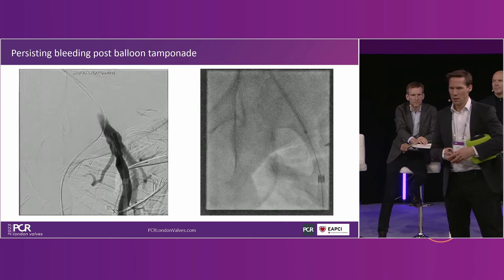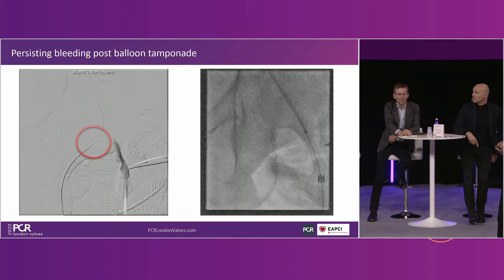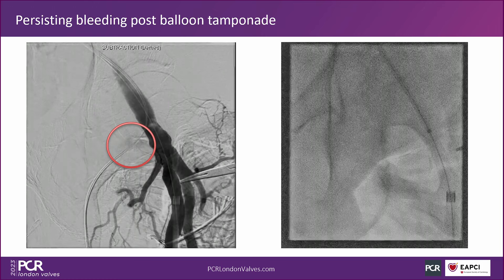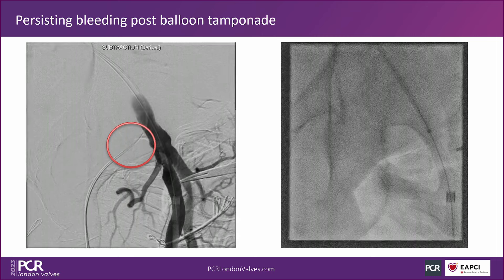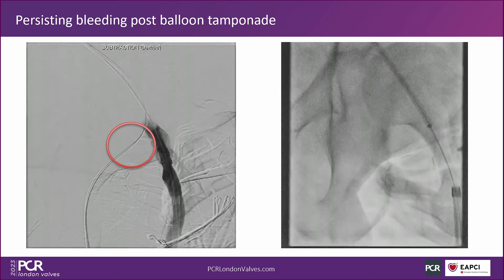This is a case I did recently — a patient who had prior EVAR. The blush is hard to see, but this patient was bleeding profusely at the end of the procedure and despite best practices we ended up having to put a covered stent in to close this patient's anatomy.